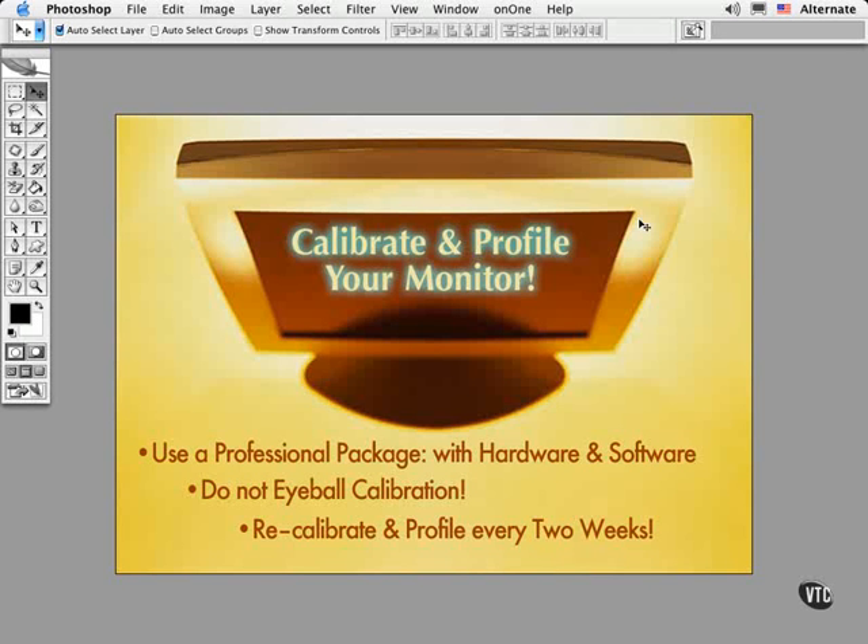I have to caution you against using a system that relies on you making visual choices for calibrating your monitor. It's way too subjective and just not as effective in my experience. You might as well do this right. There's a ton of good solutions out there for under $200, and you can see some of my recommendations in the movie titled Must Have Gizmos.